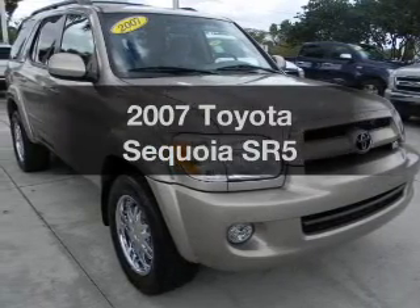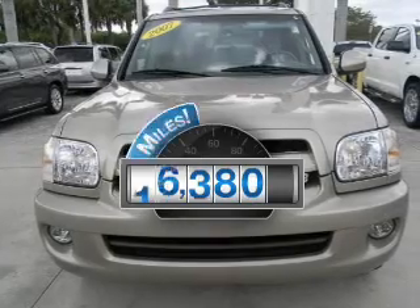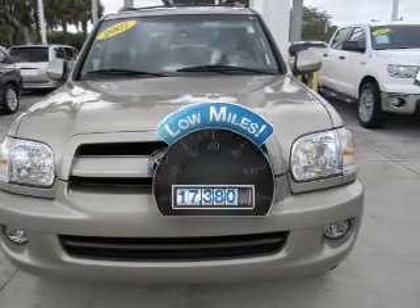Presenting the 2007 Toyota Sequoia — this is the set of wheels you've been looking for. Why worry about high mileage? Choosing a ride with lower mileage is the right choice for your busy life.